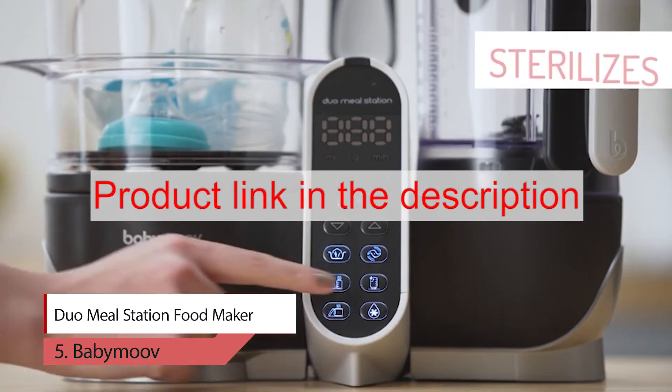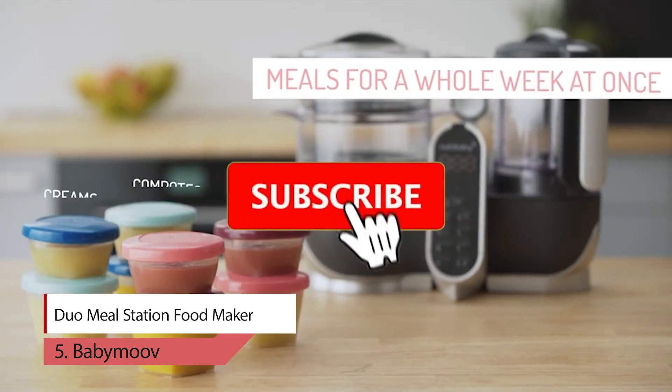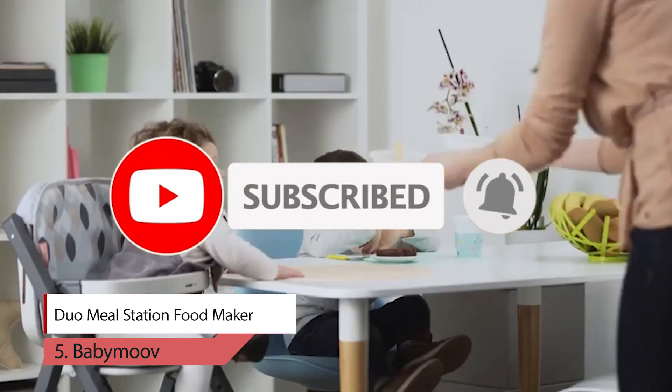To buy these products from Amazon, please click on the link in the description. Thank you for watching the video. Please like, comment, share and subscribe to our channel.